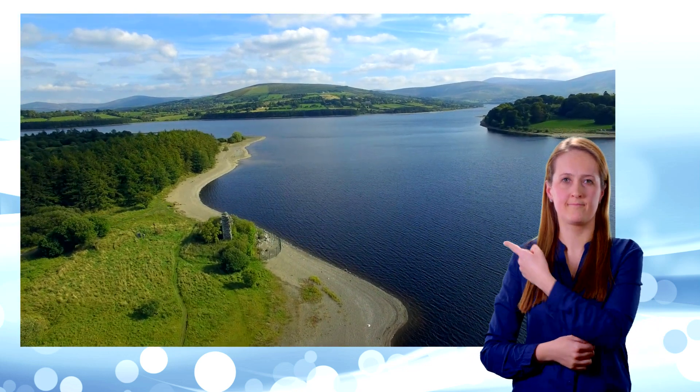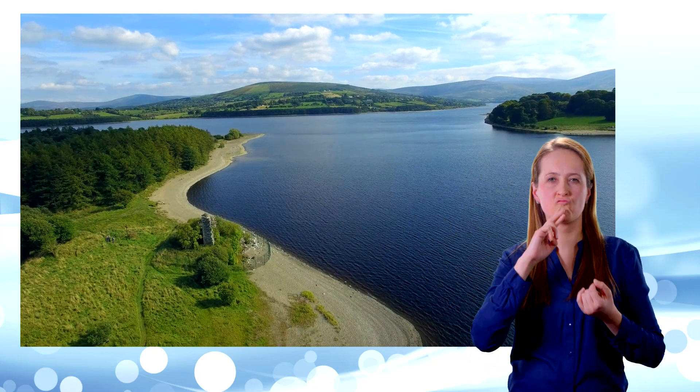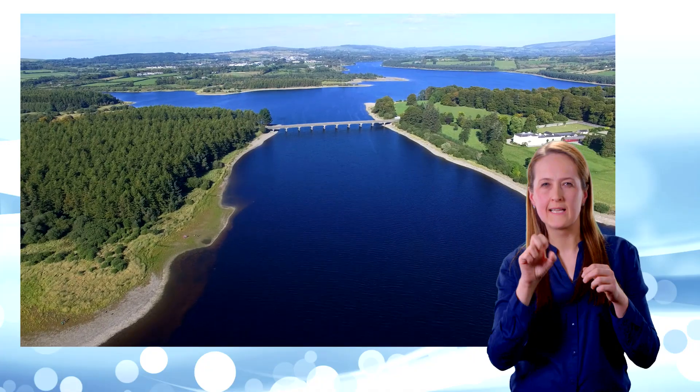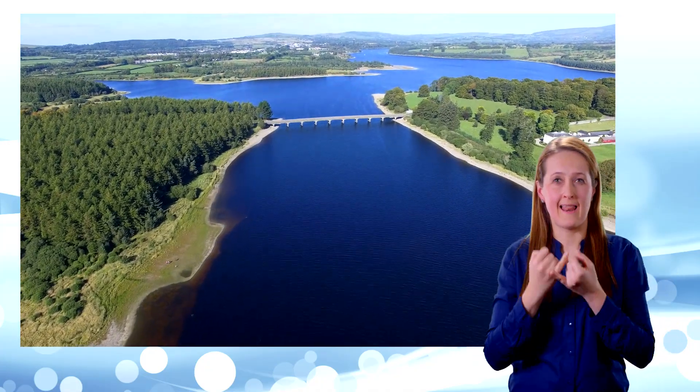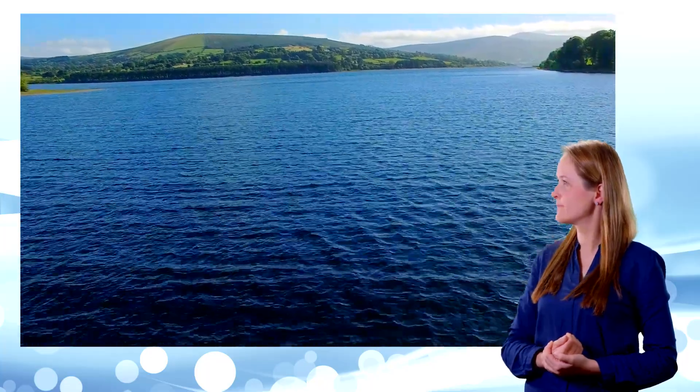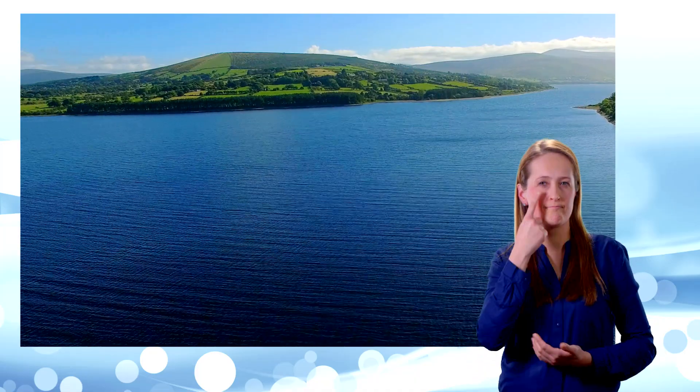It all starts here. Our water comes from sources like rivers, lakes, underground aquifers and reservoirs, just like this one. This is called raw water because it's unsafe to drink. It takes up to three days to transform raw water into safe drinking water. Let's see how that happens.